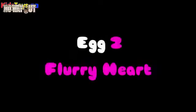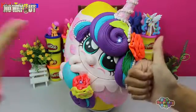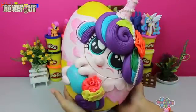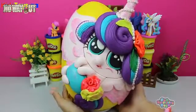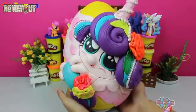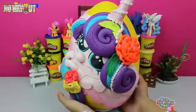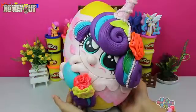Hey guys, Fun Surprising Toys here! How are we doing today? We're doing awesome! We have the cutest Baby Flurry Heart Giant Surprise Egg from My Little Pony series! Thumbs up, let's do it! I hope you're ready for today's video — it is fantastic, filled with cuteness and adorableness! Look at this adorable Baby Flurry Heart — she's so cute and beautiful, with the colorful flower on her hair!